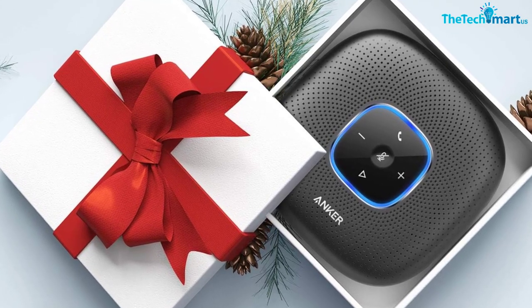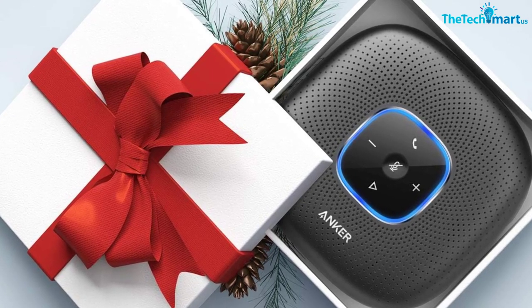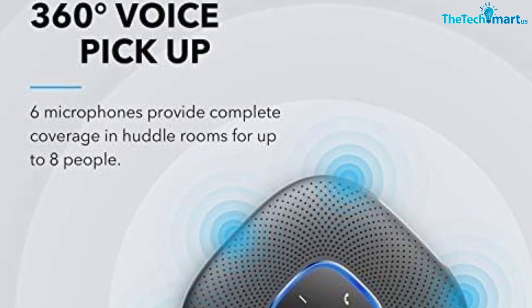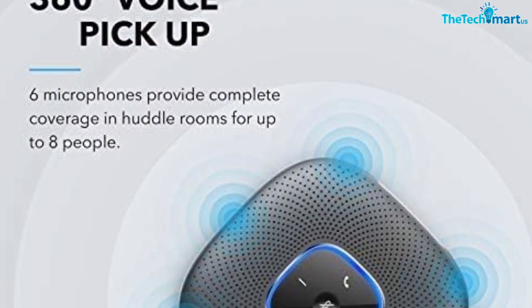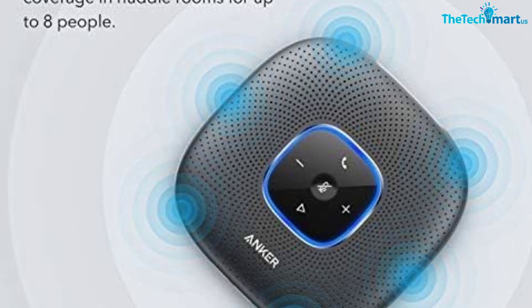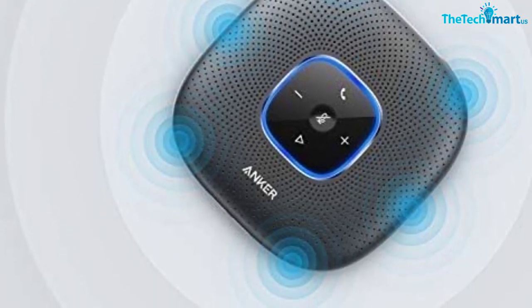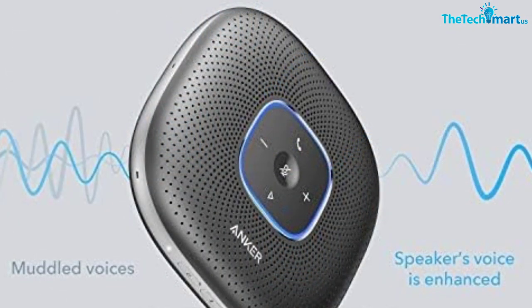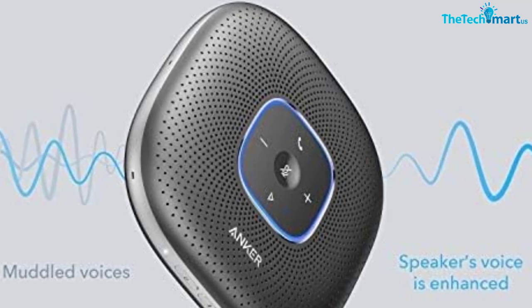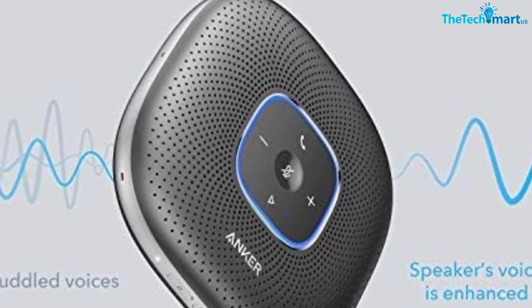Automatic voice clarity and volume balancing further improves communication quality regardless of the distance to the speaker. Setting up PowerCon is easy thanks to its compatibility with Bluetooth and USB-C connections. There are no drivers to install, and thanks to Zoom certification, it works seamlessly with popular online conferencing platforms. This conference microphone provides 24 hours of talk time on a 6700 mAh battery, ensuring that discussions can continue uninterrupted. The built-in Ankur PowerIQ technology allows you to charge other devices at an optimized rate.